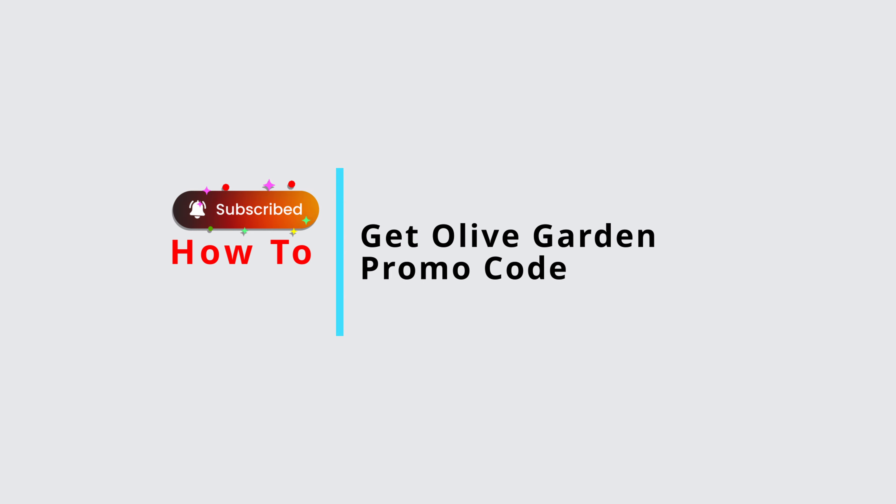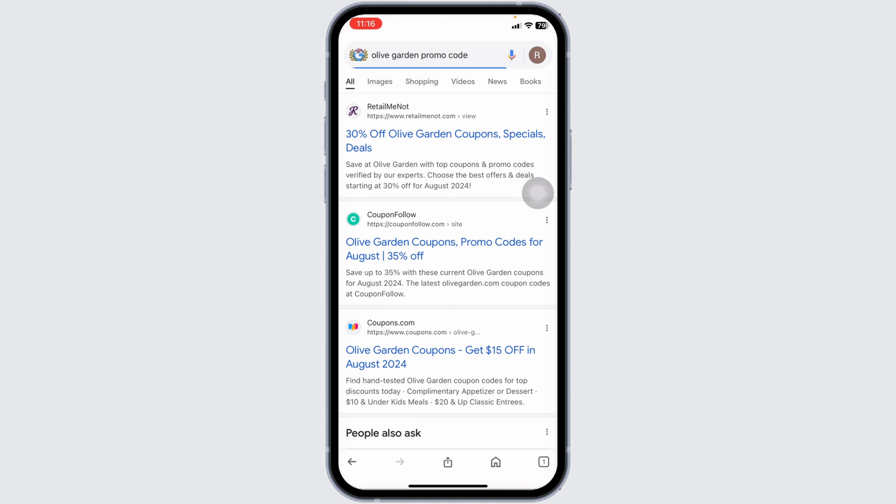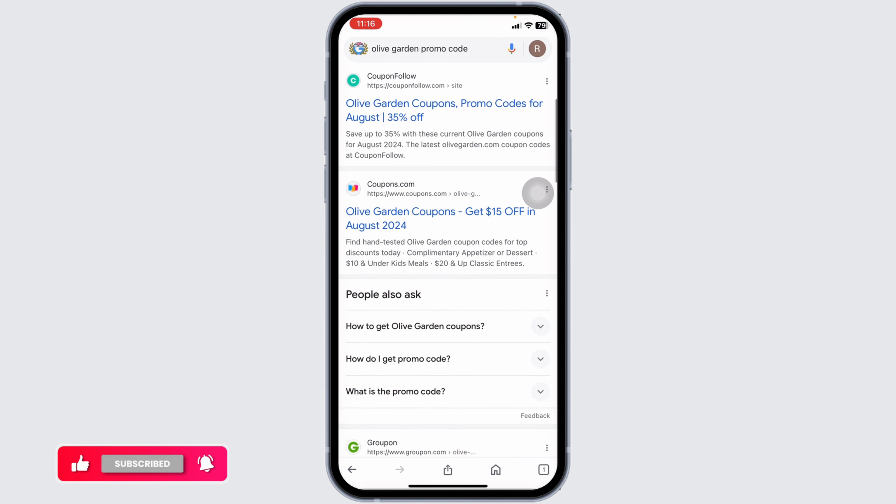How to get Olive Garden promo codes. Let's get started. Launch your preferred browser — at the very top you're going to see the search box. Type in 'Olive Garden promo code' and search for it. Different website links will appear, and using any of these websites you can easily get a working promo code for Olive Garden.